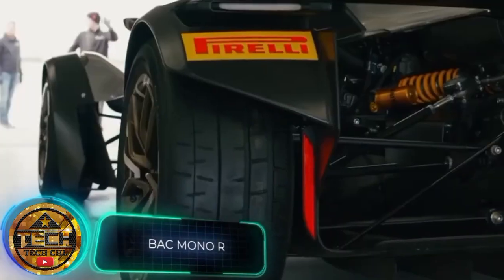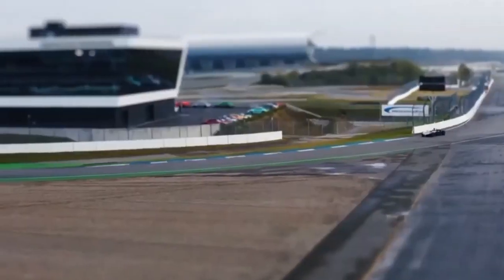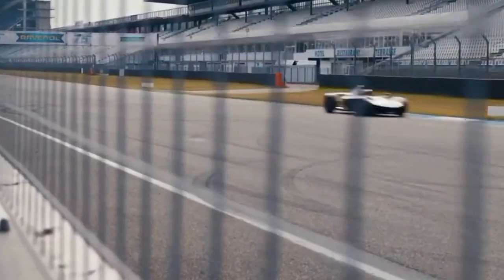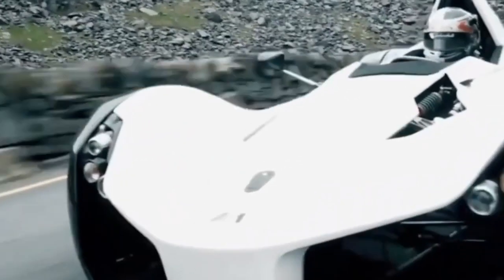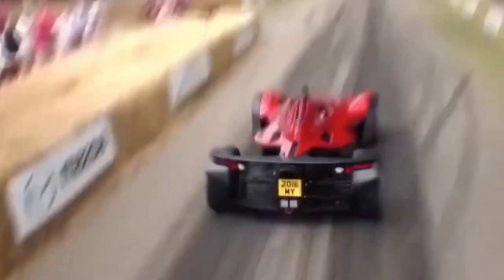The UK knows a lot about great cars — after all, Aston Martin, Rolls-Royce, and Land Rover come from there. But younger companies also have something to offer. The company BAC, founded in 2009, has presented this single-seat sports car called the Mono R — it's the evolution of the previous version, the Mono. Various upgrades allow for great progress: the engine has remained the same, but output has grown from 309 to 342 horsepower.